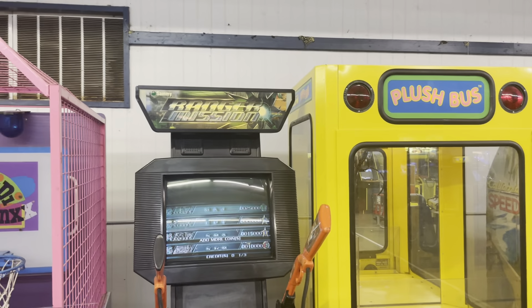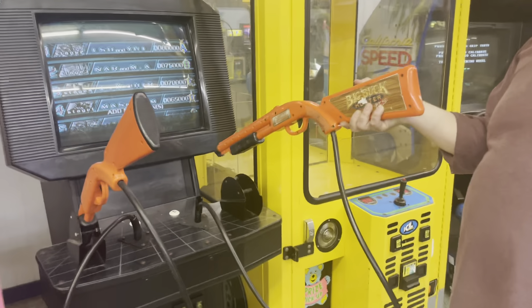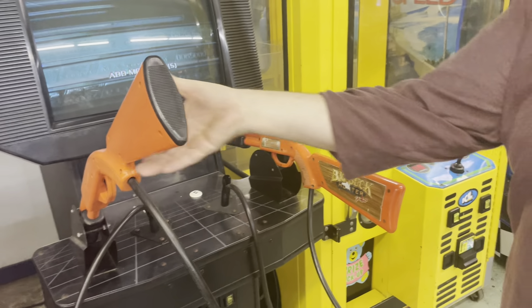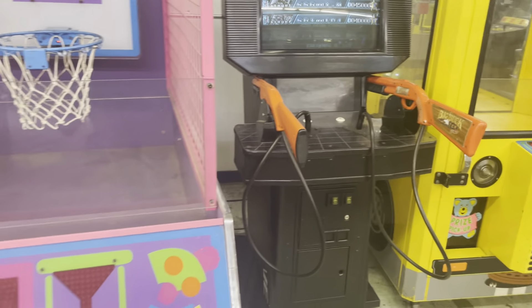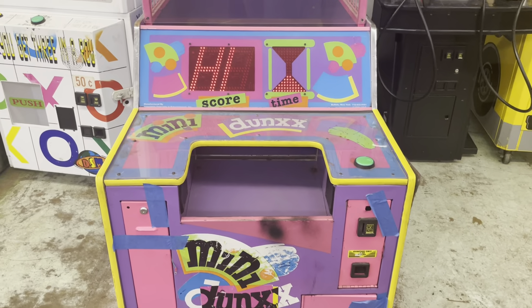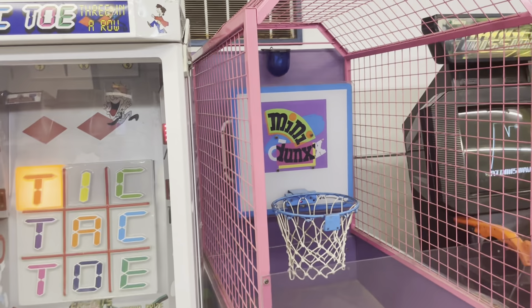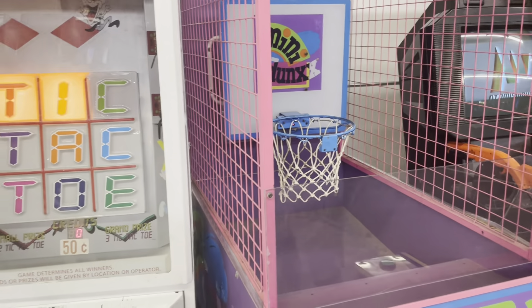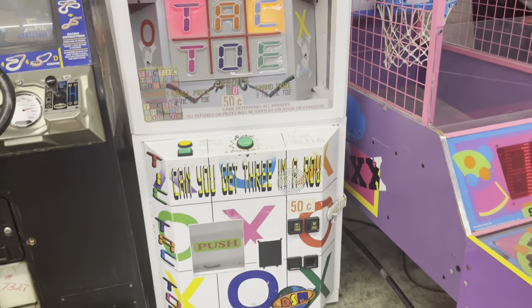Ranger Mission — I hate it when people store the guns the wrong way. Mini Dunks — it's just a kid's basketball game, unfortunately no kid's basketball was brought. Tic-Tac-Toe is another version of the stacker line. Power Drift is here too.